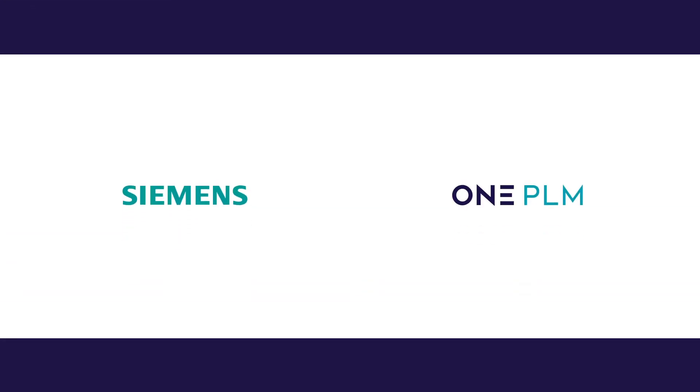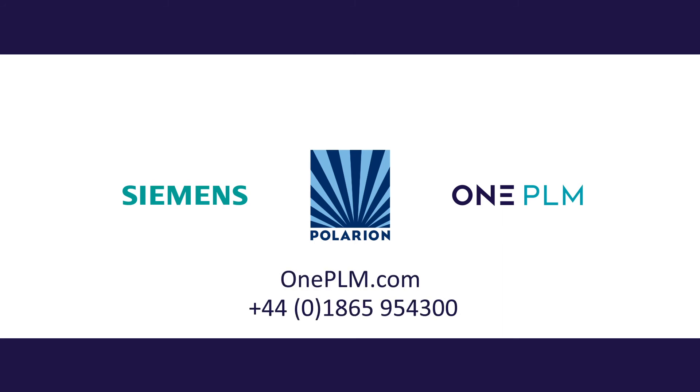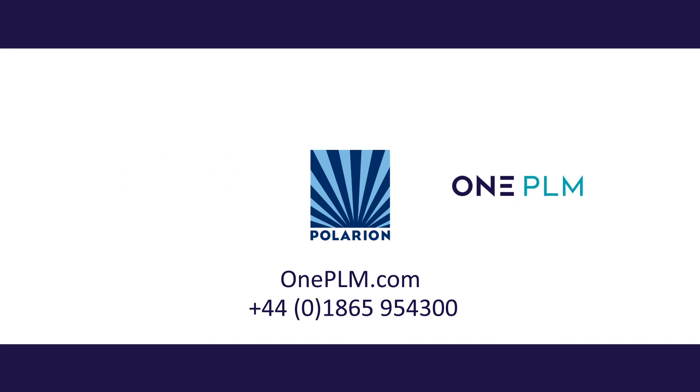Siemens Industry Software and OnePLM bring you Polarion, our engineering requirements management solution. Call us for a demo or meeting to learn more today.